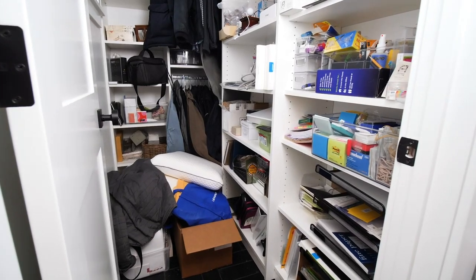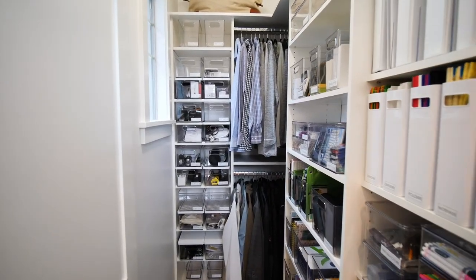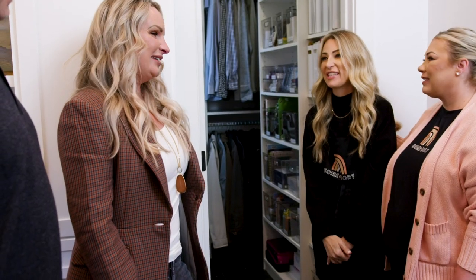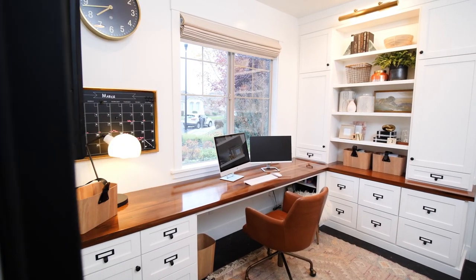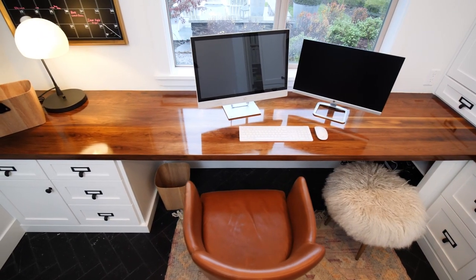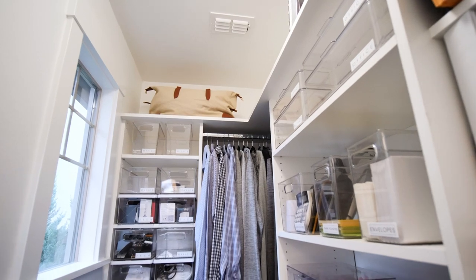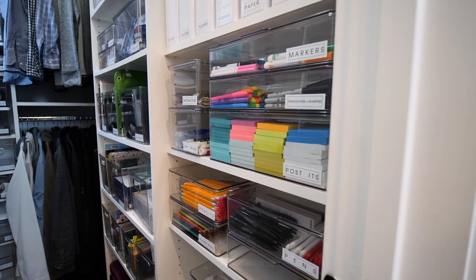Do you guys feel like maybe now you can be productive in this space? Yes! Now you have no excuses to get your work done. Thank you guys so much for having us — we had the best time in your home. Your office is so beautiful and we hope that for time to come this is going to be a great place for you to work. What a special day we've had transforming this office and making it more productive for the family. Now they have a space they're super excited about and they're going to get all the things done. We're leaving them with the office space of their dreams and we could not be happier.